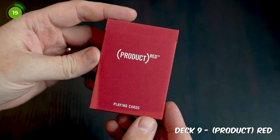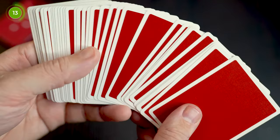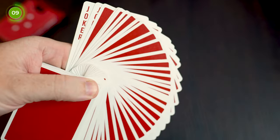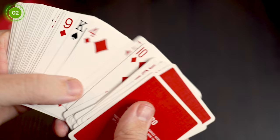Coming in at number nine is the Product Red playing cards. This is a deck created in partnership with Red to fight the end to AIDS, and the good thing about this deck is that each one sold has one dollar of the purchase money going to the Global Fund's programs by Red, which is a really worthy cause. I've got the original version of the deck too, which has a plain red back design and a more minimal tuck case, but the newer version is still a good deck.